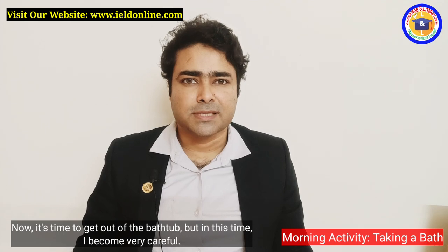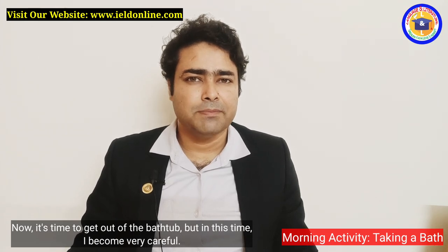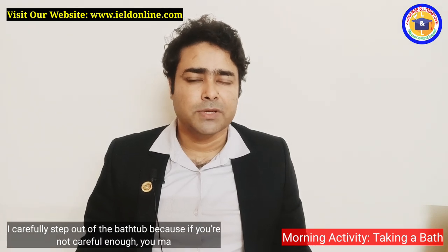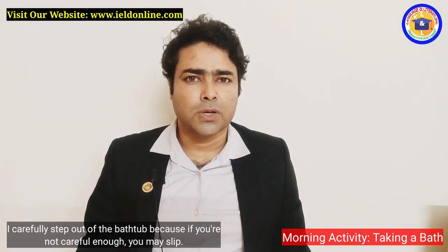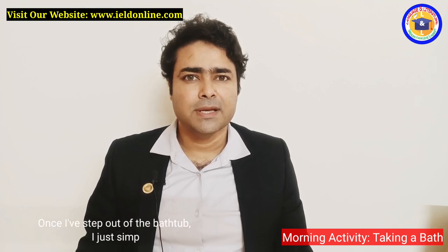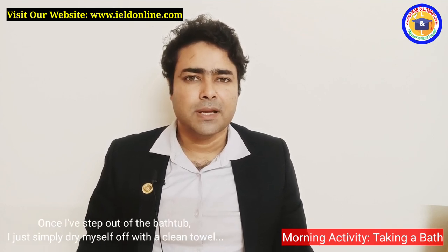Now it's time to get out of the bathtub, but I become very careful at this point — I carefully step out of the bathtub because if you are not careful enough, you may slip.